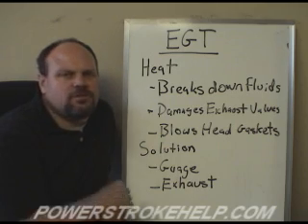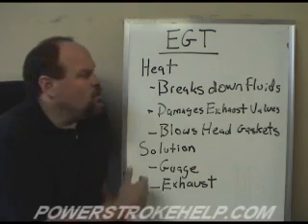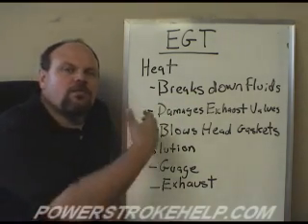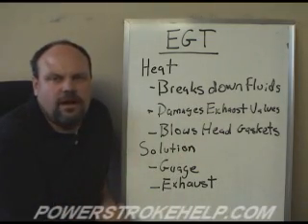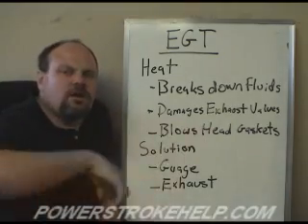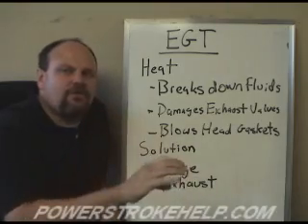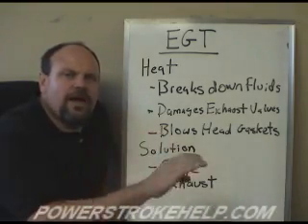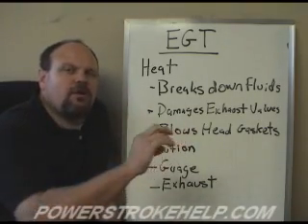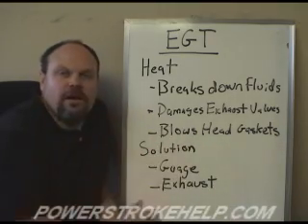High Exhaust Gas Temperatures can lead to several different problems with the engine. Heat breaks down all of the lubricating fluids in the truck and causes these fluids not to function correctly. When you're putting a bunch of heat into the engine and the radiator and oil are trying to cool it but can't move the heat out adequately, we will start to see a breakdown of components inside the engine. When the lubricants start to break down, you can see bearing failures, head gasket failures, and exhaust valve damage.